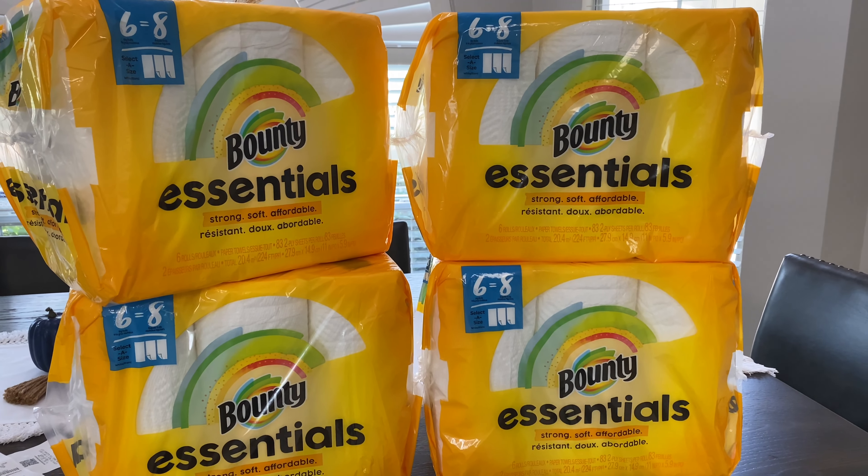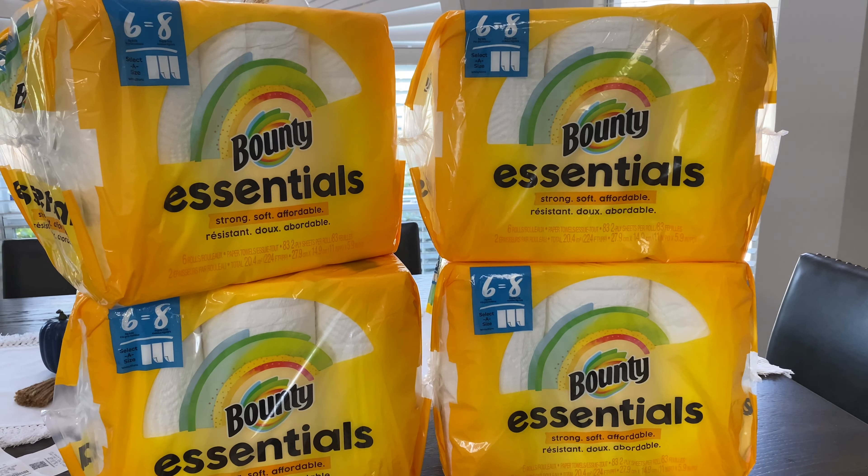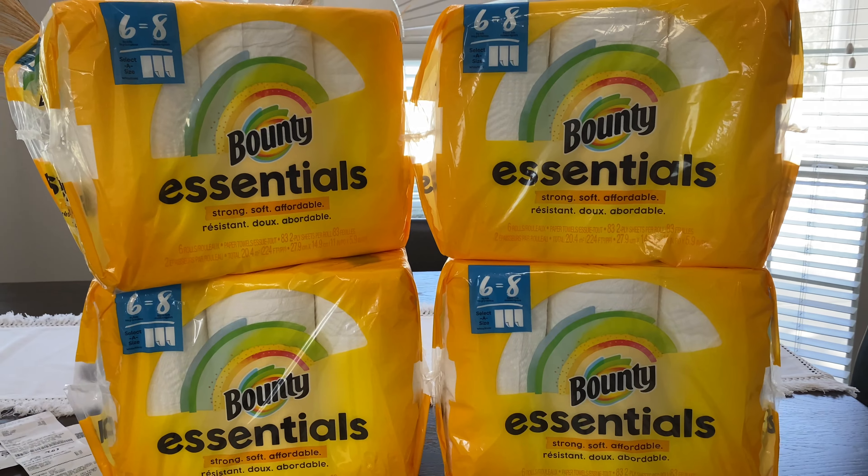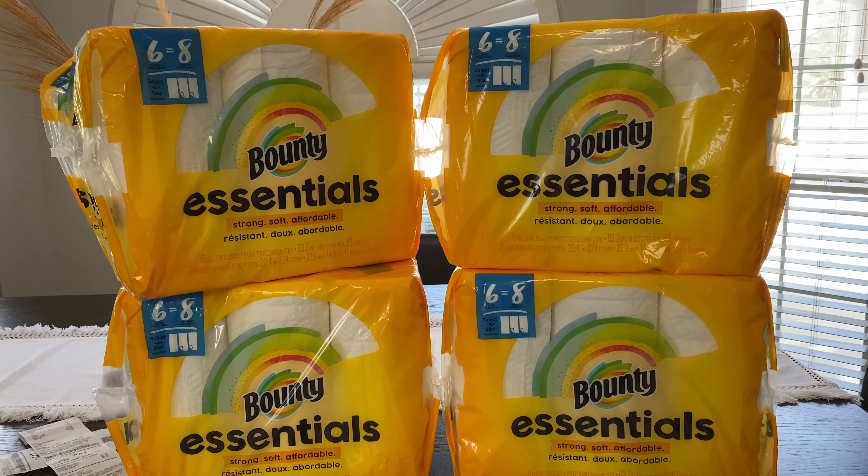That's my haul this week at CVS and Walgreens. Mission accomplished — I got my laundry items and paper goods. Hope you guys enjoyed the video. The breakdowns will be in the description box below. I'll see you guys in the next video, bye!